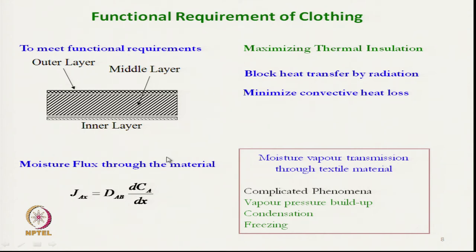The clothing should allow moisture vapor to flow freely through the body while preventing heat from coming out. Moisture vapor pressure build-up should not occur within the clothing ensemble.